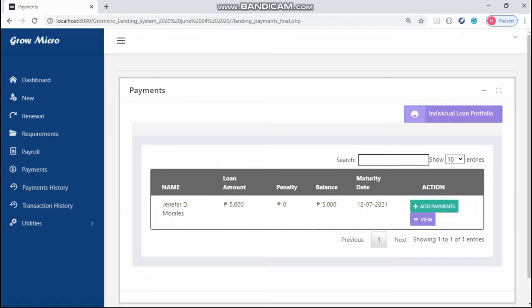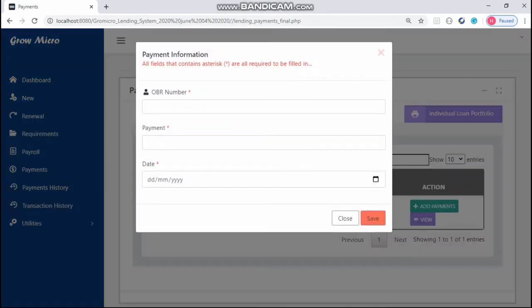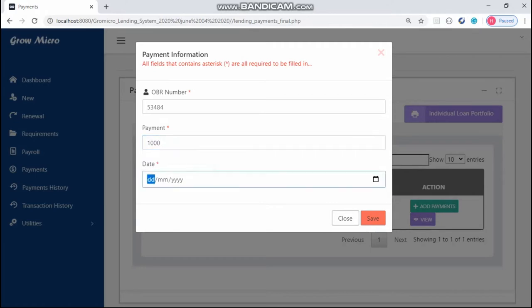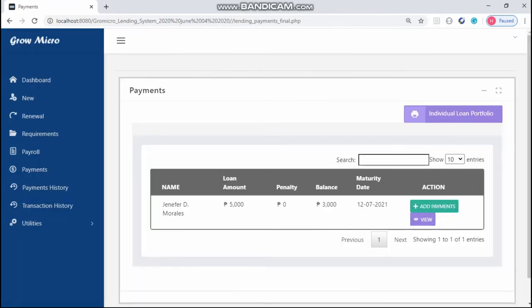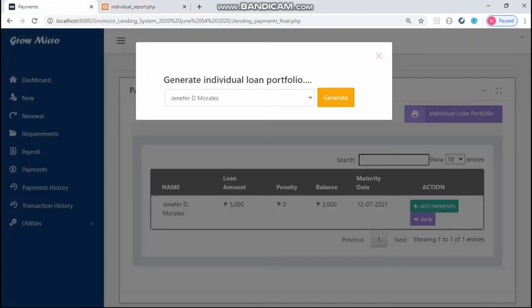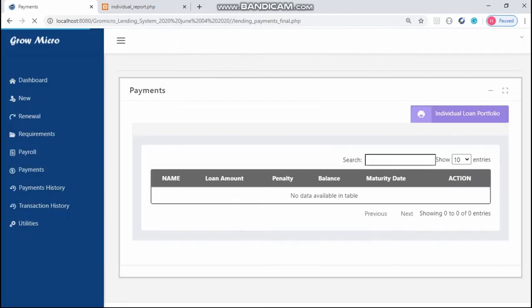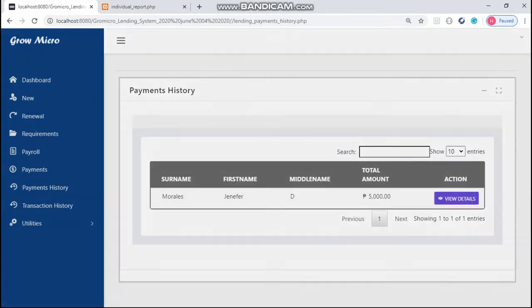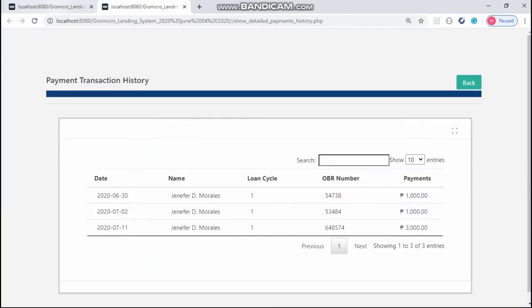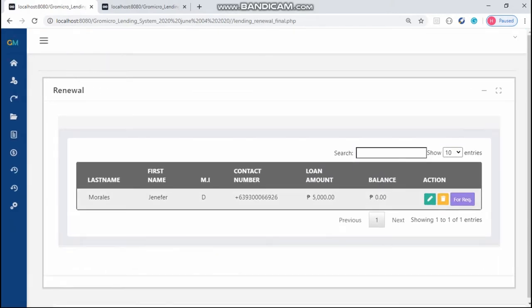When the client would like to pay his or her loan, this will be the process. The system can also generate an individual loan portfolio. Once the loan has been totally paid by the client, the data will automatically go to renewal transaction.